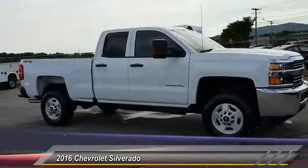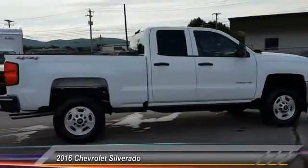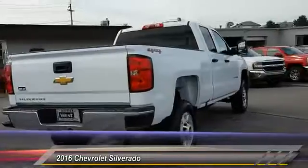2016 Silverado 1500. The Chevy Silverado 1500 has the lowest cost of ownership of any full-size pickup and is priced below $45,000.